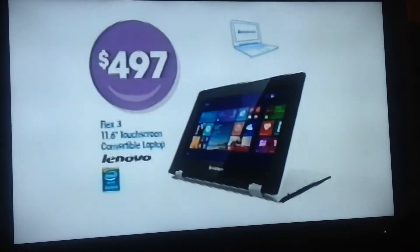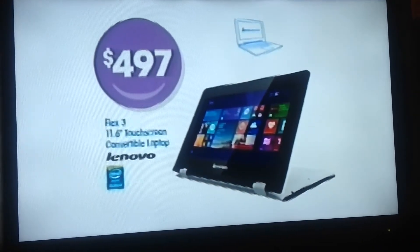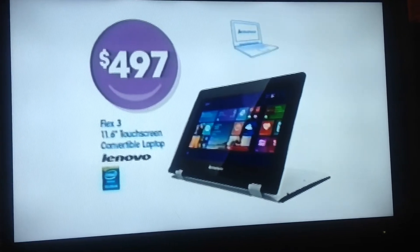Welcome to Officeworks, your happy tax place, where everything could be tax deductible. Like a Lenovo Flex 3 laptop that lets you flip 360 degrees from laptop to stand to tablet mode, which is $497.